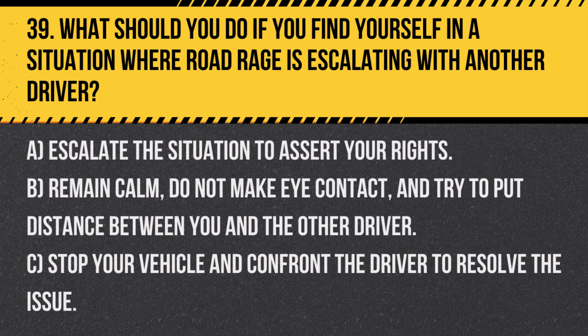Question 39. What should you do if you find yourself in a situation where road rage is escalating with another driver? A. Escalate the situation to assert your rights. B. Remain calm, do not make eye contact, and try to put distance between you and the other driver. C. Stop your vehicle and confront the driver to resolve the issue.